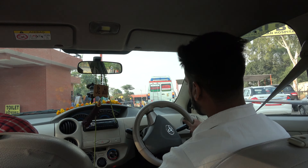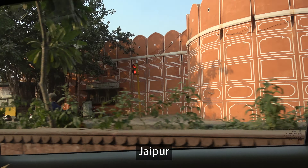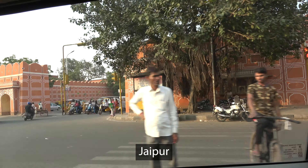It feels like we're crossing the border, but we're not crossing the border. We're now in Jaipur, the pink city, and here we can see some of Jaipur's beautiful architecture.